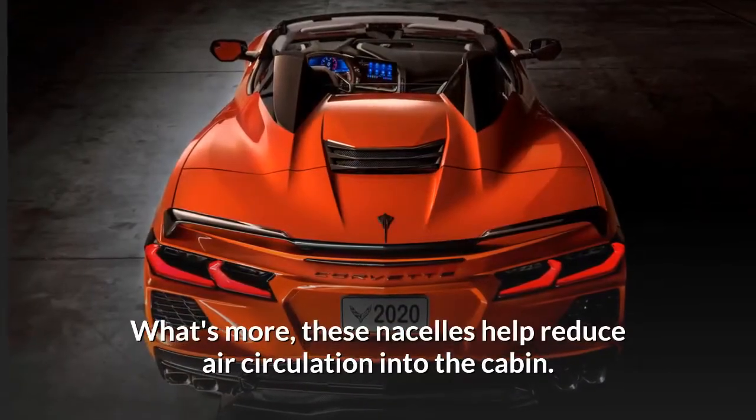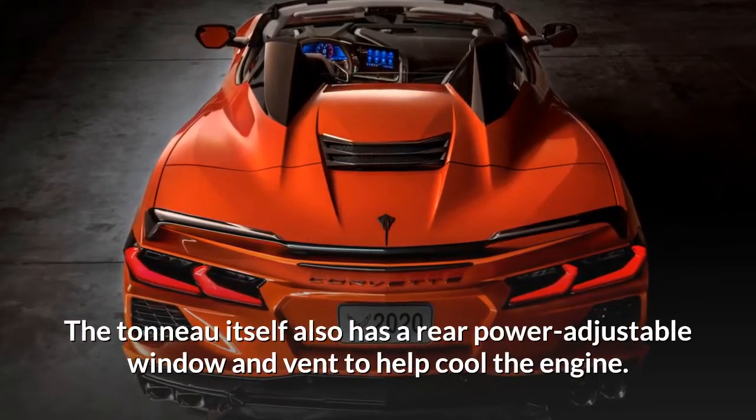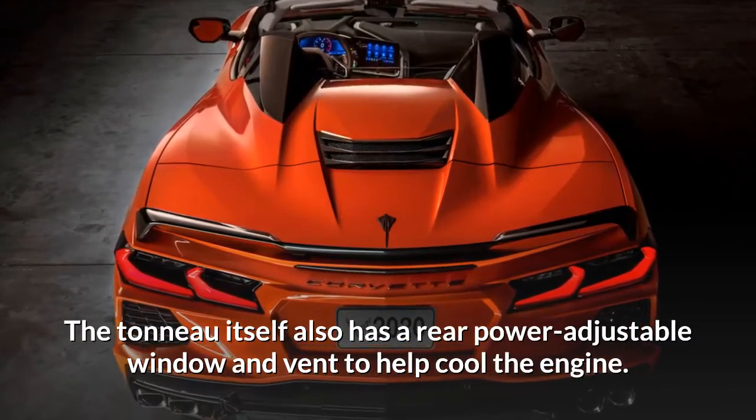What's more, these nacellas help reduce air circulation into the cabin. The tonneau itself also has a rear power-adjustable window and vent to help cool the engine.